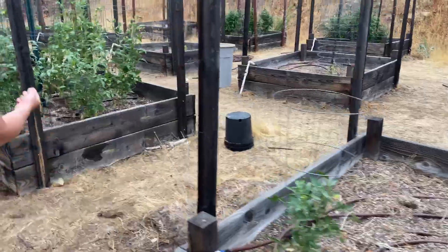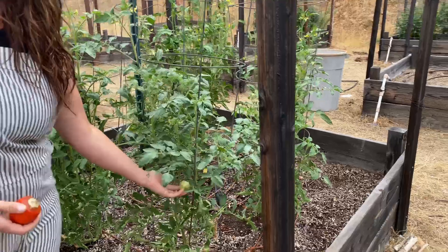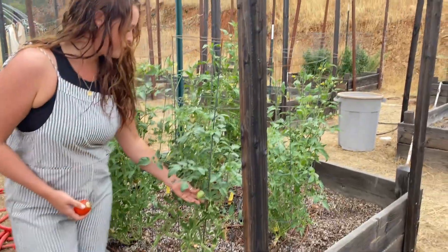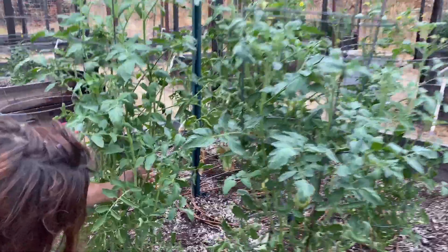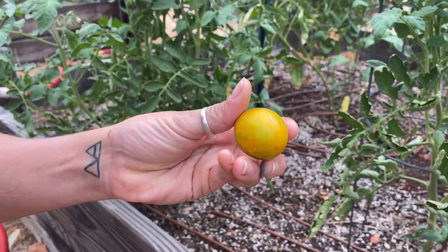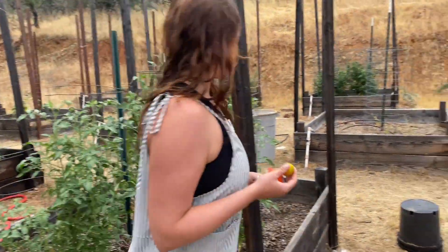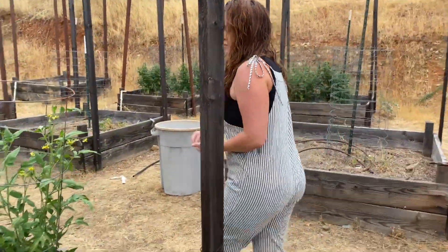We haven't gotten anything out of here yet — I've gotten one. This is the Green Zebra — it has the stripes and it turns yellow with green stripes. I see one down here. We've gotten one of these so far. You ate it — was it good? It was very good. We also got a German Johnson.